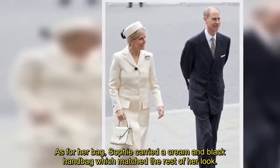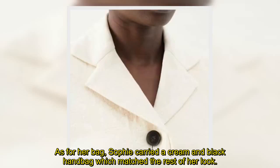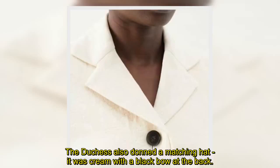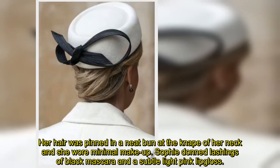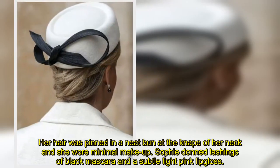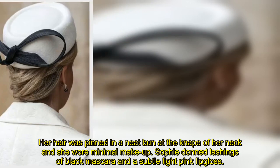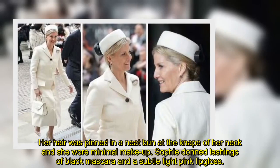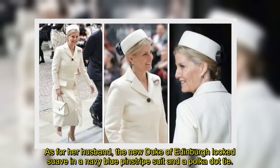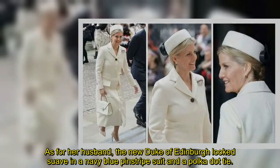As for her bag, Sophie carried a cream and black handbag which matched the rest of her look. The Duchess also donned a matching hat — cream with a black bow at the back. Her hair was pinned in a neat bun at the nape of her neck and she wore minimal makeup, including lashings of black mascara and a subtle light pink lip gloss. As for her husband, the new Duke of Edinburgh looked suave in a navy blue pinstripe suit and a polka dot tie.